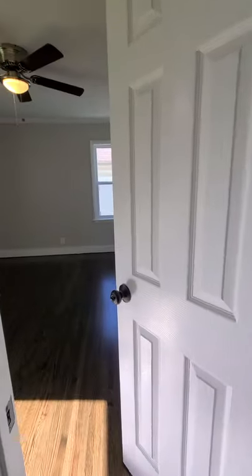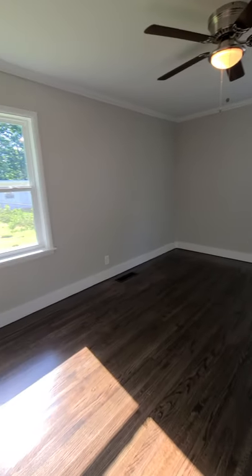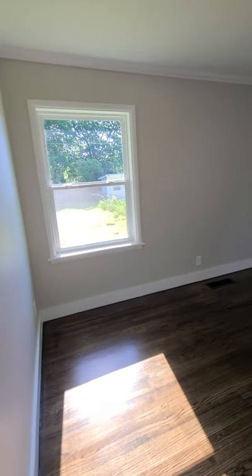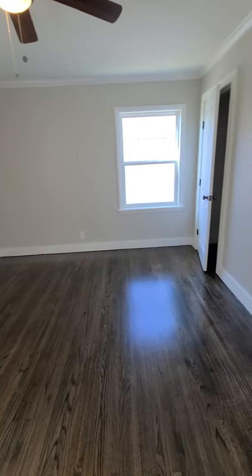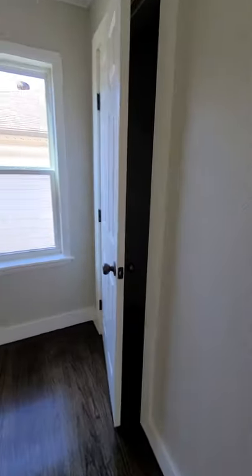It's a Pullman style, so it leads into one of the bedrooms at the back of the home. Closet.